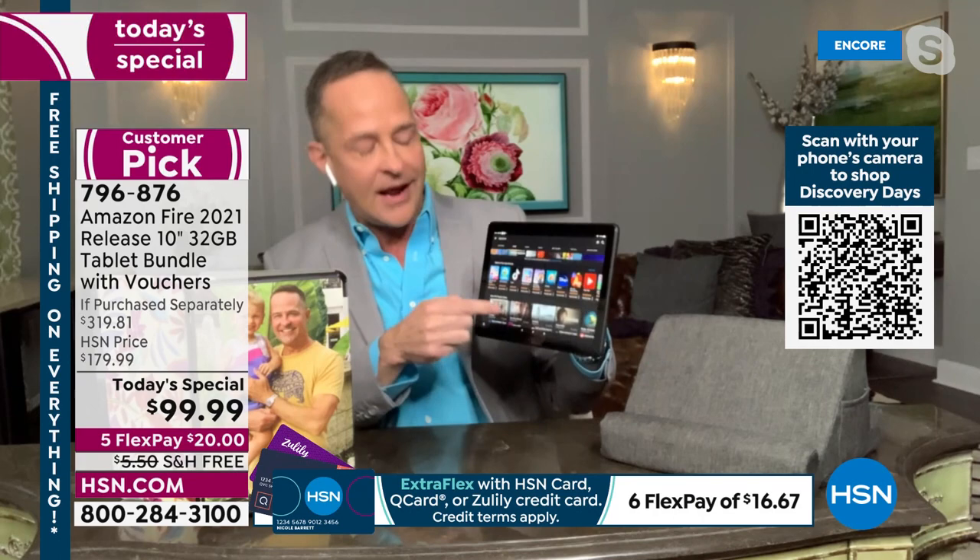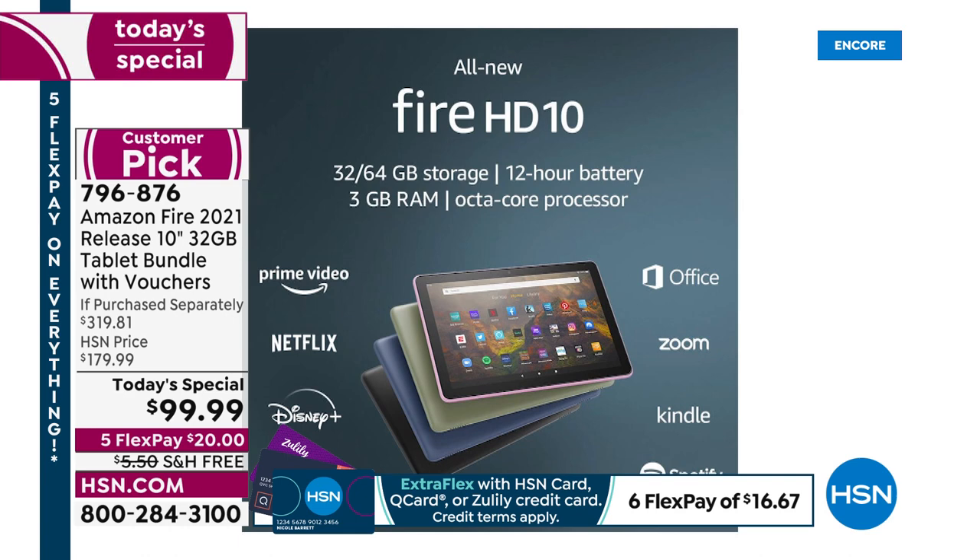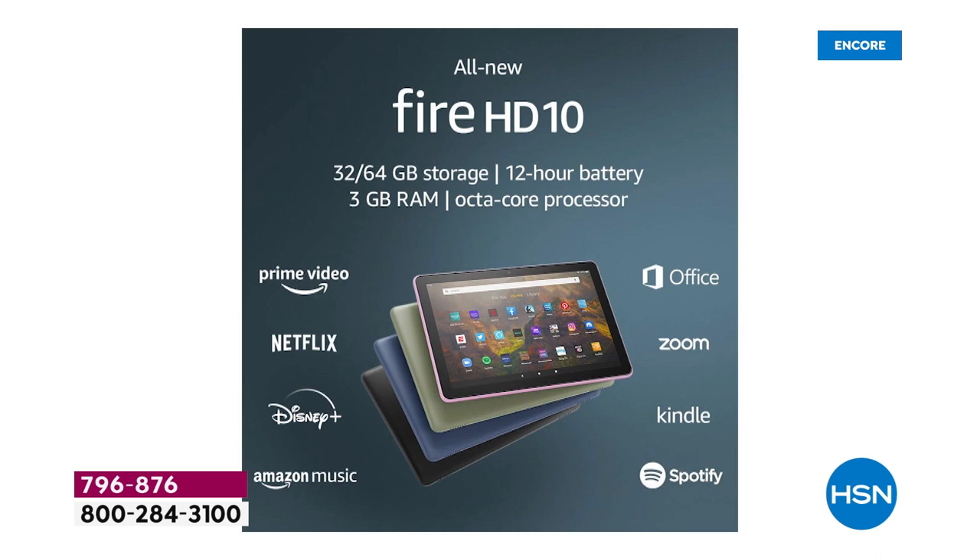The Fire tablet has an app store with just about every major app. Netflix, Prime Video, TikTok, Facebook, Office, Zoom, Kindle, Spotify, Amazon Music, Disney Plus — all free to download. It's the Amazon App Store, where every app is specifically designed and certified for the Amazon tablet, so you can do just about anything on it.